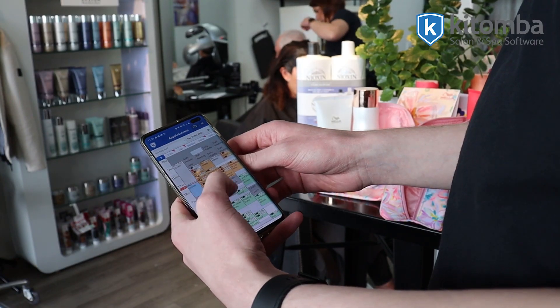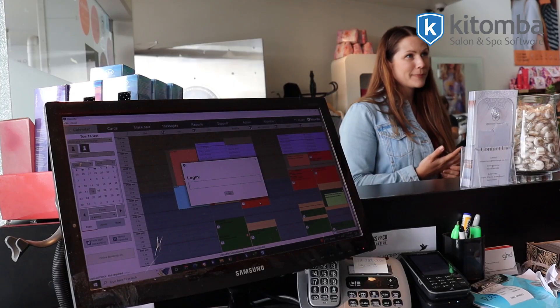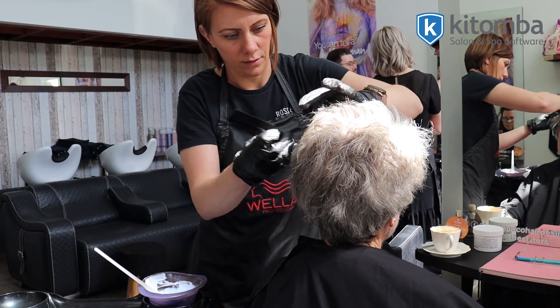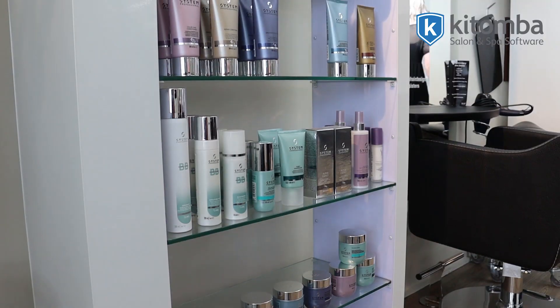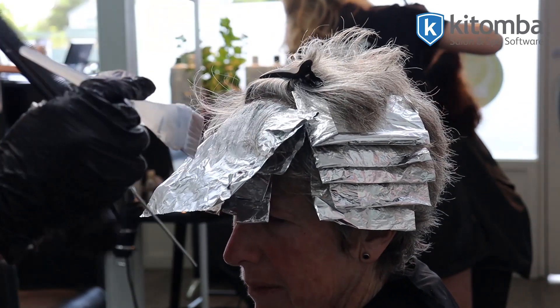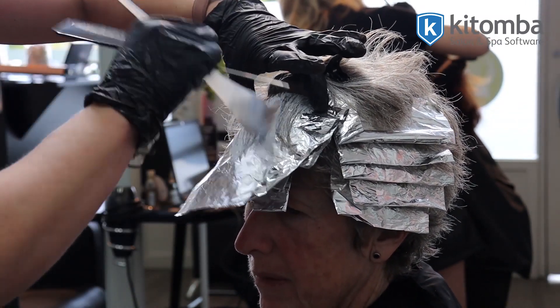Katoomba Targets is a fantastic tool that you can utilise with the Katoomba point of sale software. It's really great because as your team want to progress and grow, you can set their targets to suit each team member. Those team members can have access to those targets at all times, and it can actually pinpoint and tell you whether you're on target or how much more you'd need to make to achieve those targets.